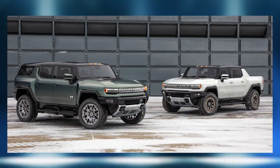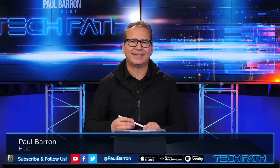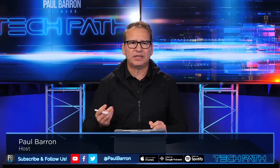All right, so Hummer is now a new drop in terms of being able to go right into the fray around both the SUV and the EV pickup craze. Today we're going to break down a comparison between the pickup Hummer EV versus the SUV version of the Hummer. My name is Paul Barron and this is Tech Path. Let's jump into it.